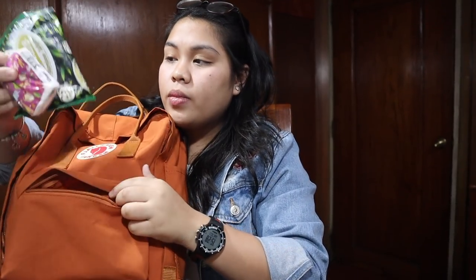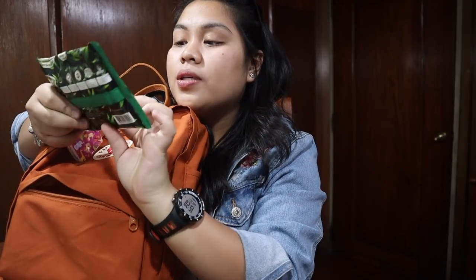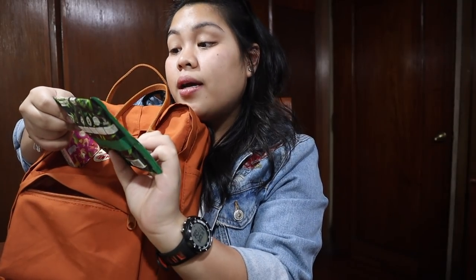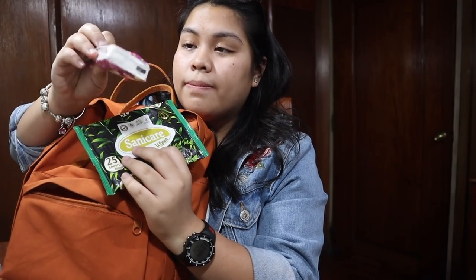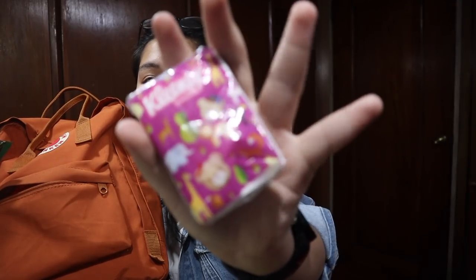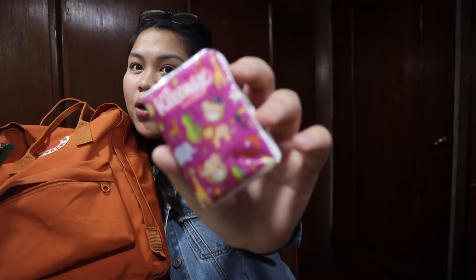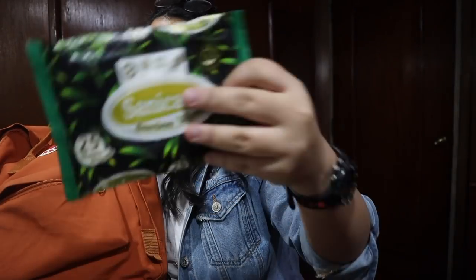Next is wipes — tissue wipes — and pocket tissue. Super bango nito! This is the Sunnycare bamboo wipes. Sabi nga, it's made of 100% bamboo fiber. And ito lang yung Kleenex na pocket tissue — hiningi ko lang sa friend ko kasi ang cute, super cute. And wipes. Next fact about me: I'm 19 years old, and my birthday is May 15, 1999.